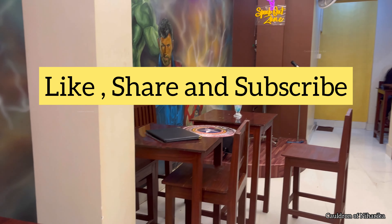So what are you waiting for? Avengers fans, assemble! And do not forget to like, share, and subscribe to my channel. Bye!